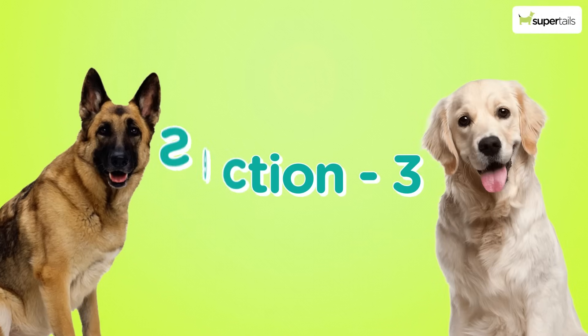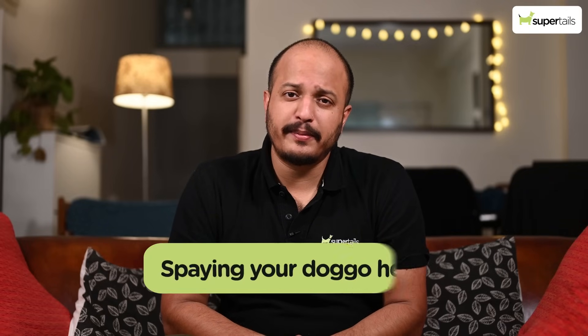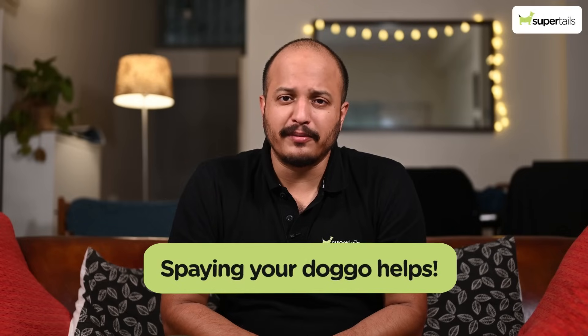Moving on to section three: managing the estrus cycle. Managing your dog's estrus cycle is essential for her well-being and your peace of mind. I would recommend spaying your dog to avoid these problems. For effective management, consider products like doggy diapers and comfortable beds, make sure you take your dog out on walks on a leash — no off-leash walks — and ensure proper nutrition for your dog.